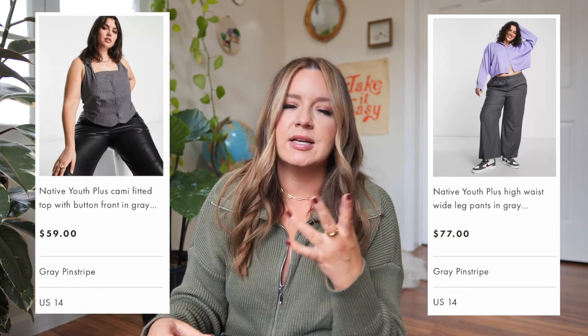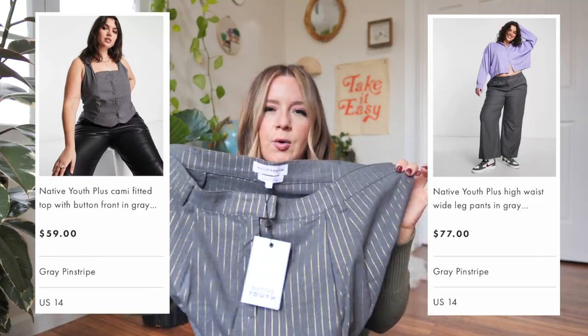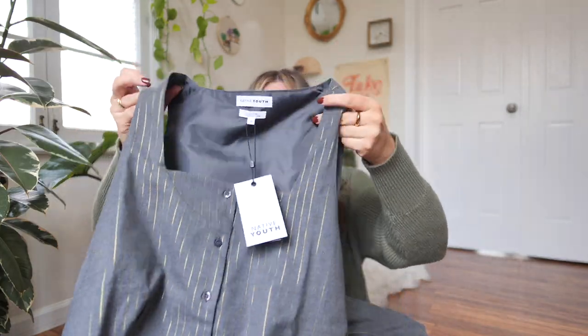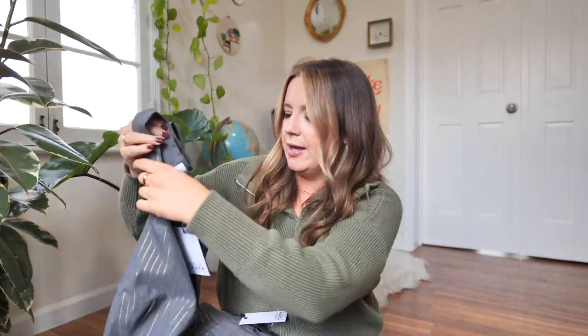Next, for something a little different — I saw this on the model and thought I might want to try it out. When I went to the UK back in September, I had my photo taken and went for a power suit kind of move — boss energy. I wore a tuxedo vest with matching pants and really loved it. So I saw this one by the brand Native Youth, in a UK 18 or US size 14. It comes with pants that have a gold pinstripe down the front — really fun — and a matching top. The top does look a little big, but let's see.